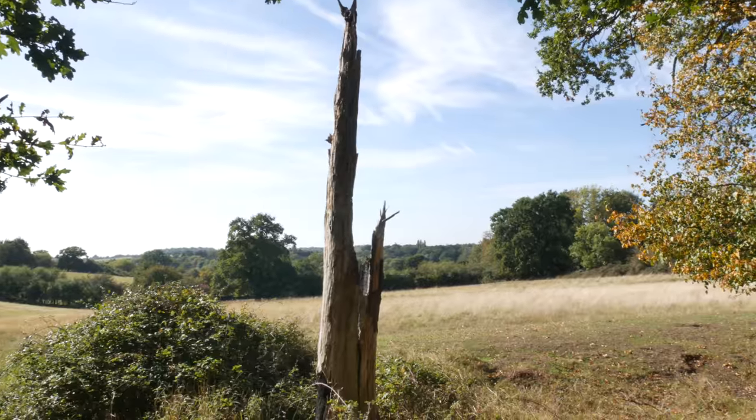So this footpath here through the edge of a little strip of woodland I think - or I hope - is going to take me up to Noak Hill, a place I've never really been to before. I'm intrigued to see what's here, right on the edge of London, the eastern edge of London.